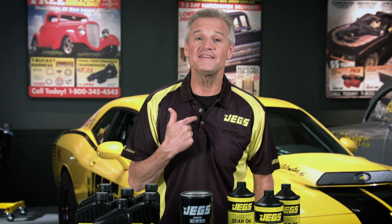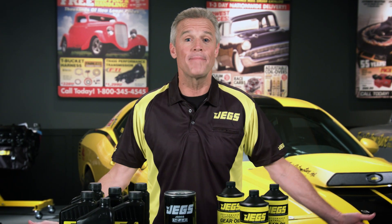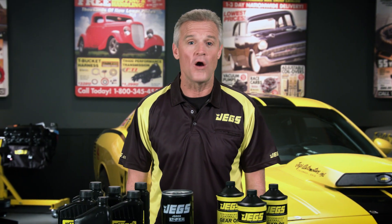Engine enthusiasts like us know that all oils are not created equal. Some are better than others, while some are not only superior but are specifically designed to excel at certain functions. With JEGS oil, there is no guessing about quality or performance.